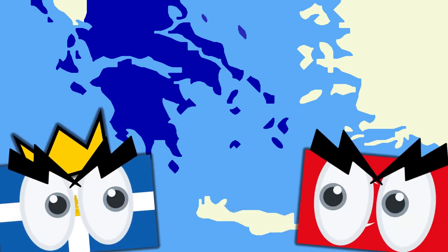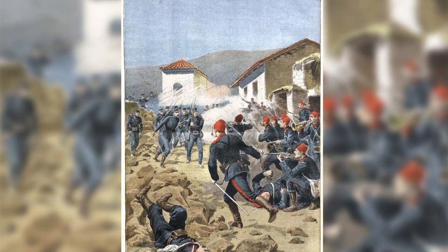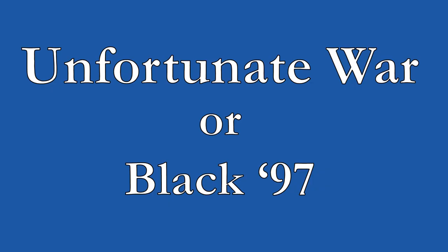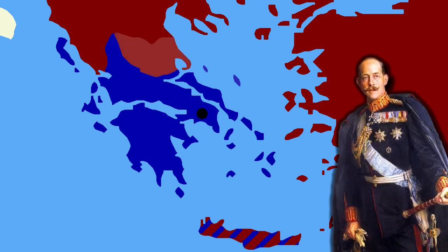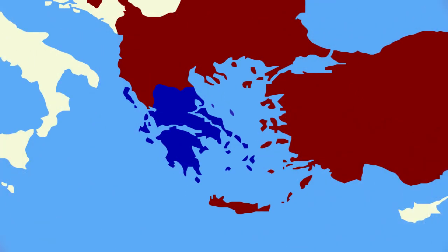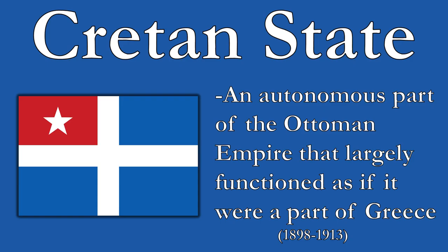In 1897, the Cretans revolted once more, but this time Greece sent an army to support the rebels, beginning the Greco-Turkish War of 1897, also known in Greece as the Unfortunate War, or Black 97, which tells you something about how it went — it went badly for Greece. In just 32 days, Ottoman troops pushed the Greek army, commanded by their crown prince Constantine, almost completely out of Thessaly, to the point that they threatened Athens. An armistice was signed between the two states, and the resulting peace treaty saw Greece lose land on the Turkish border and have to pay war reparations to the Ottomans. However, at the insistence of the great powers, Crete gained significant autonomy within the Ottoman Empire as the Cretan State the next year.